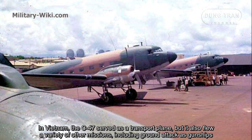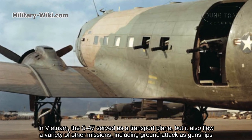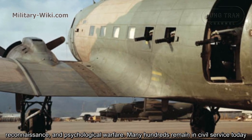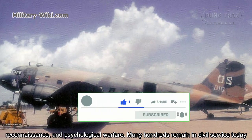In Vietnam, the C-47 served as a transport plane, but it also flew a variety of other missions, including ground attack as gunships, reconnaissance, and psychological warfare. Many hundreds remain in civil service today.